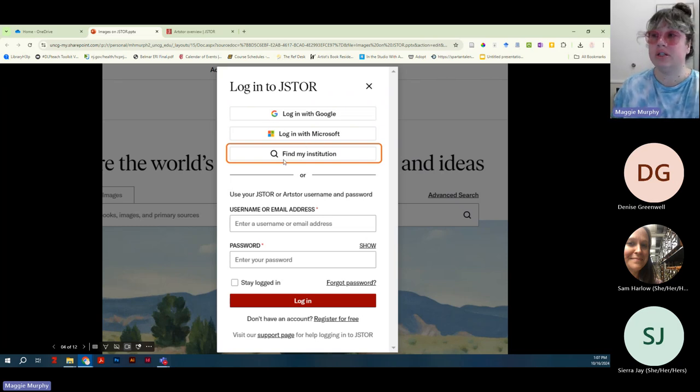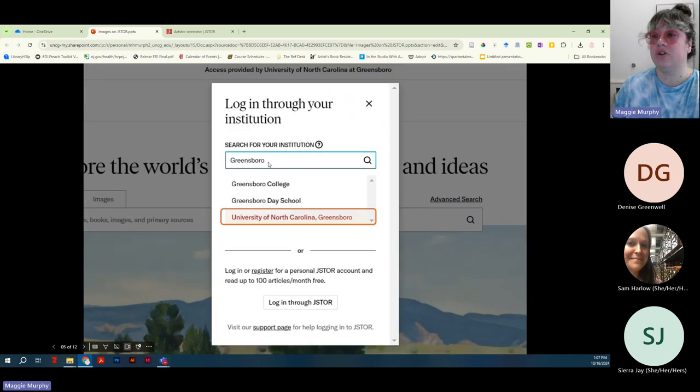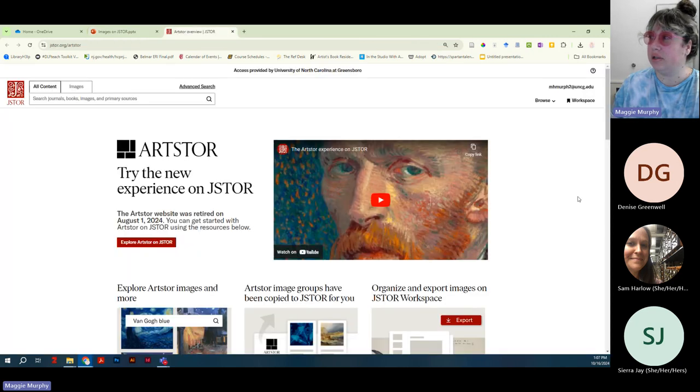Once you log in — even though UNCG accounts are administered by Microsoft — you are not going to choose 'Login with Microsoft.' You're going to choose 'Find my institution.' From here I like to search for 'Greensboro,' because if you start searching for 'University of North Carolina' it'll pull up all the UNC system schools. Once you've logged in, you will see your UNCG email displayed. If you were previously an Artstore user, all of your image groups should now appear under your JSTOR workspace — everything was migrated for you automatically.